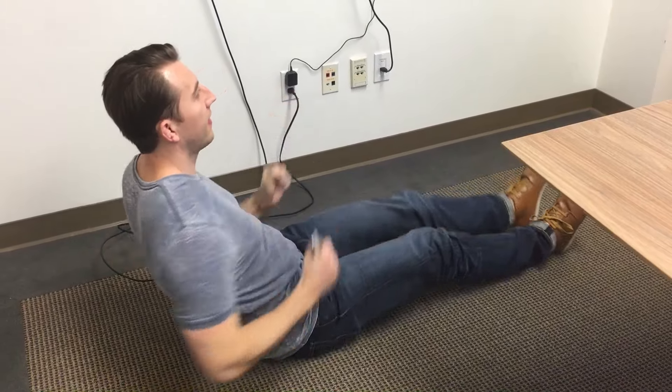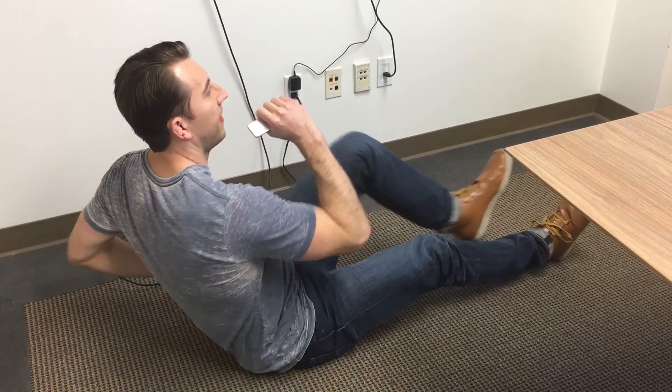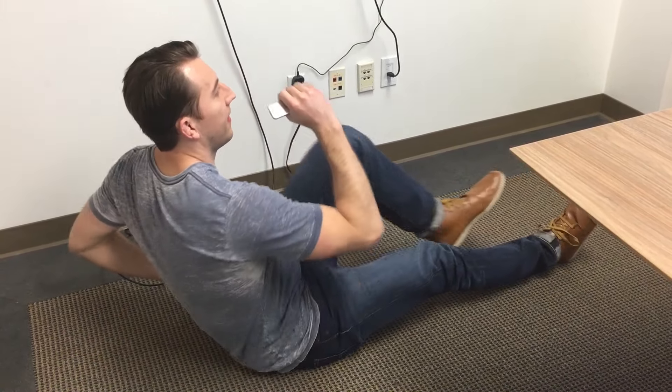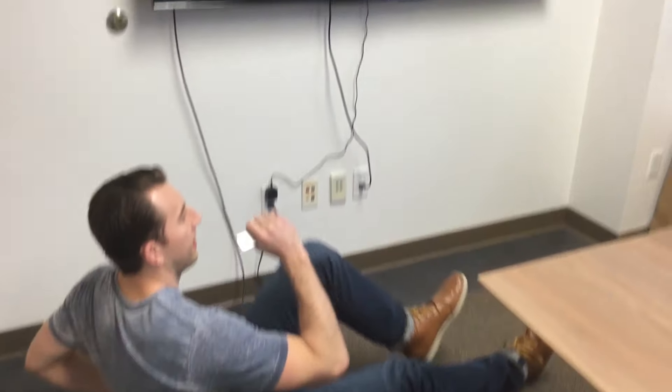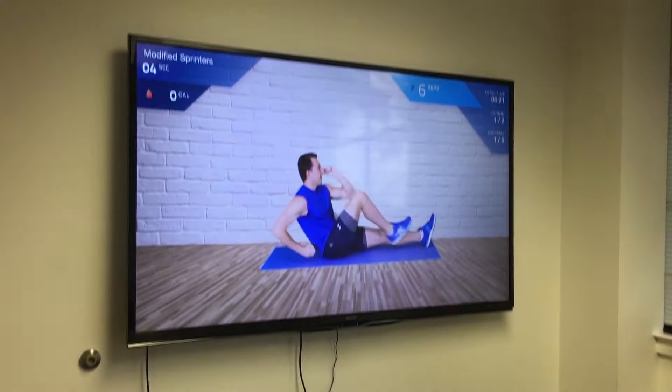It's as simple as the user holding the remote while they exercise, and then their repetitions are logged and counted automatically, as you can see in the upper right hand corner of the screen.